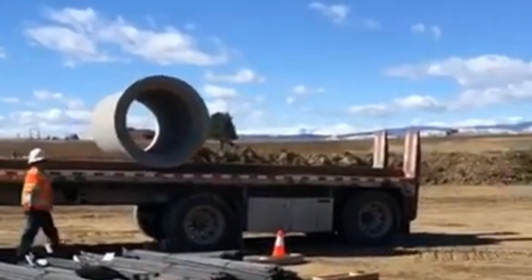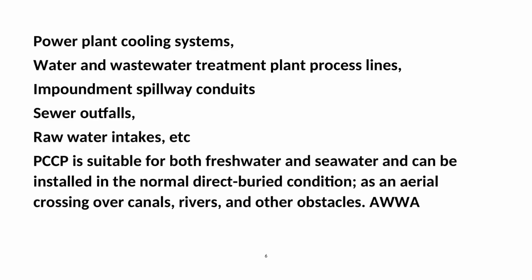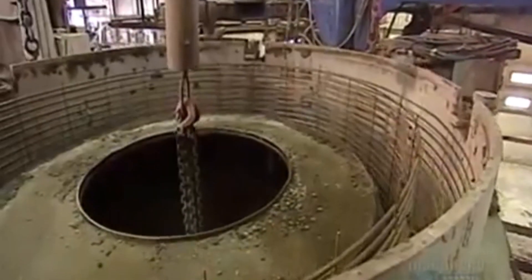PCCP is suitable for both freshwater and seawater and can be installed in the normal direct bedded condition, as an aerial crossing over canals, rivers, and other obstacles. AWWA C301–C304 provides the design and manufacturing reference for PCCP.